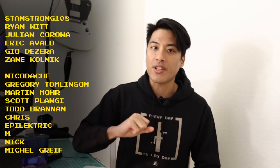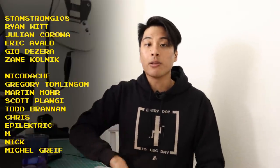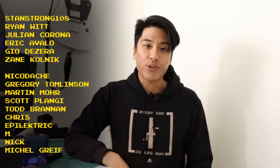Fixed gear favorite shout-outs to StandStrong108, Eric Cavallo, Ryan Witts, Zane Kolnick, Julian, Corona, and Gio Dezera for helping to make these Fixed Gear videos possible through their support on Patreon. And remember — life is short, but don't make it shorter, so ride your bike every day to be reasonably dangerous.